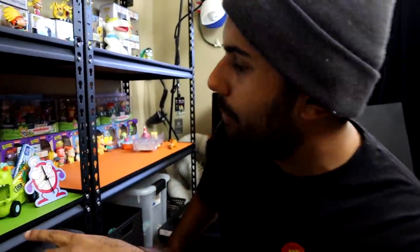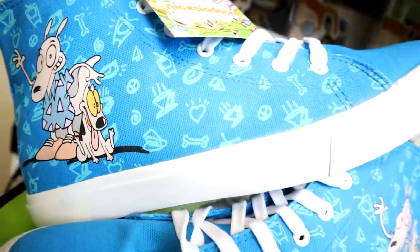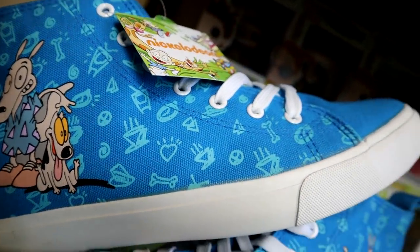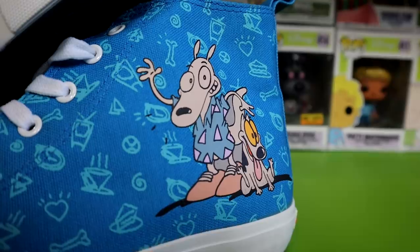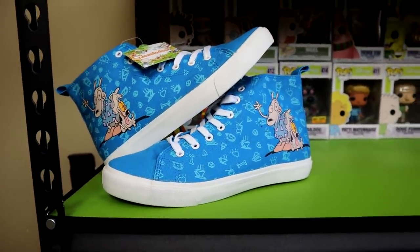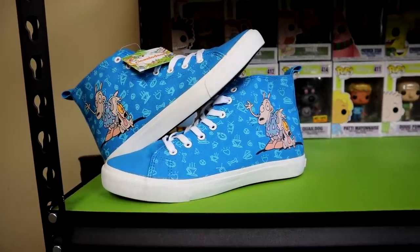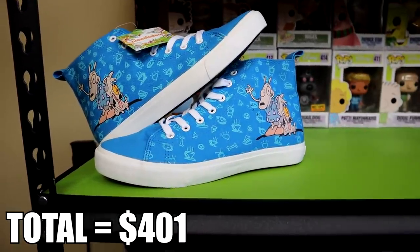As we go up you're gonna start seeing more stuff. Over here we mostly have Funko pops, and I want to show you these right here — these are Rocko's Modern Life shoes. They're not super easy to find now; they sold out. They stopped making these because they didn't really sell as well, and now people are looking for them and can't find them. They've gone up in value — they're about worth $60 to $70. Those are some dope shoes I'll probably never wear because they're too fresh.